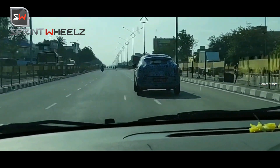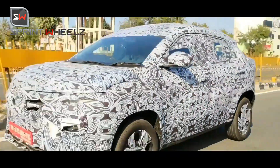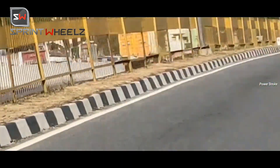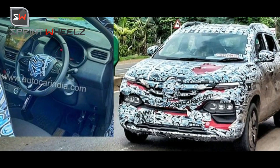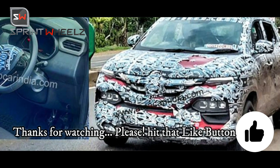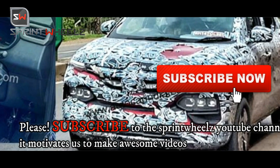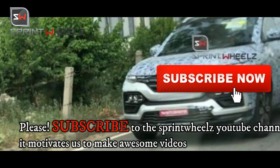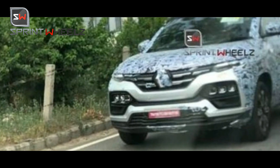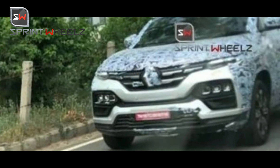Before this, it was just heavily camouflaged models. In this video, we are going to discuss all the details — features, design, and price point. Those are the most important things we will cover. Before we go further, please hit the like button and subscribe to the Sprint Wheels YouTube channel, as we bring you daily automotive content.